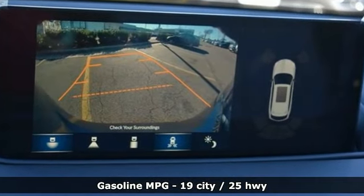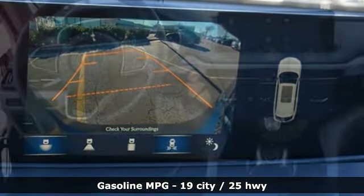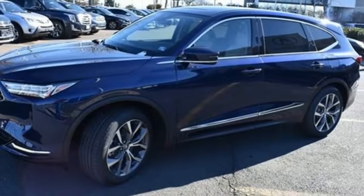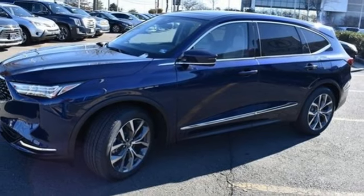Auto-dimming rearview mirror, Wi-Fi hotspot, dual-zone climate control, integrated navigation system with voice activation, V6 engine, and voice-activated climate controls.